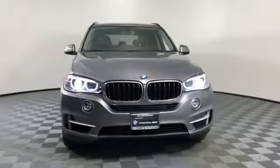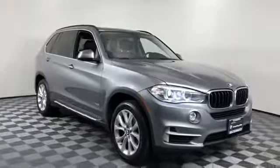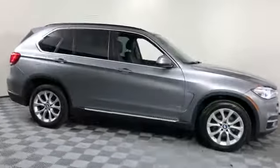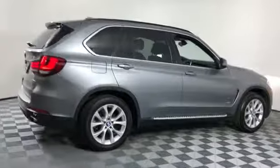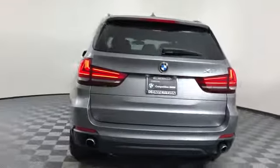2016 BMW X5 with less than 40,000 miles on the odometer. This SUV offers space as well as power and performance. It strikes the perfect balance of fun and function, while offering navigation, leather seats, and side view mirrors with turn signals.